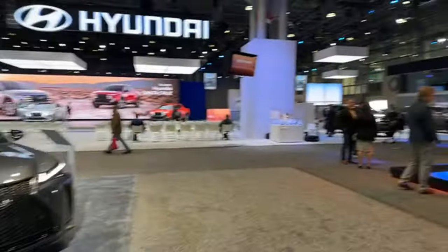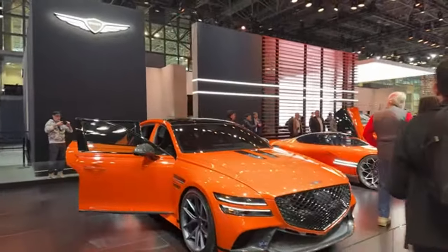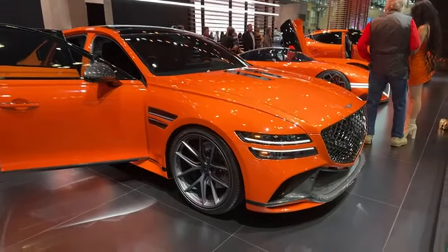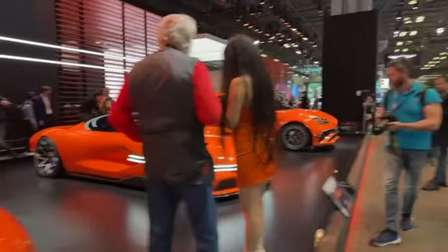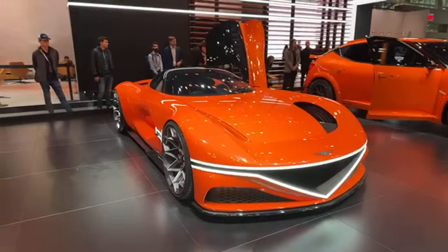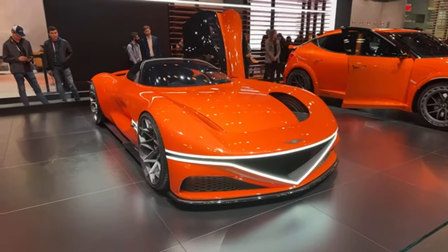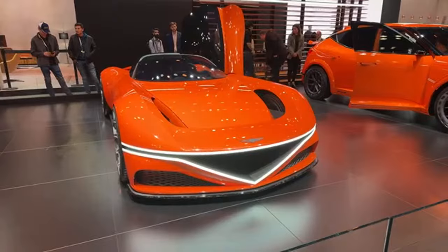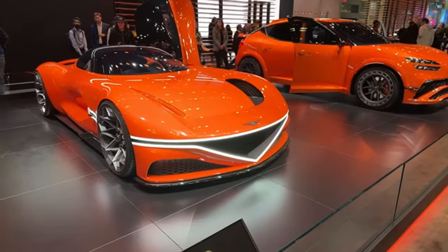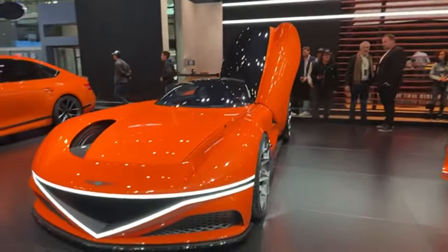Here is Genesis — they have a very impressive display. We've got this magma color in these three beautiful Genesis vehicles. This one I've got to go to first — the Genesis X Gran Berlinetta concept. It's a concept and it is stunning. Absolutely stunning. Look at that front end — it's so low, it looks like it's almost touching the ground. It is truly beautiful.